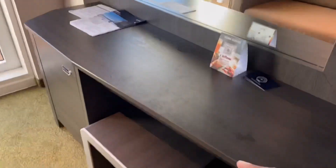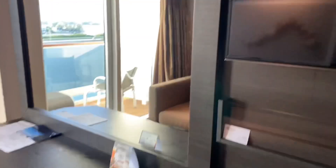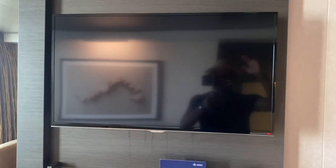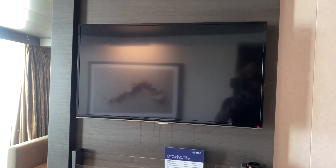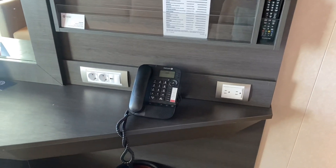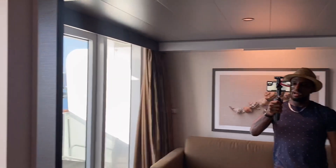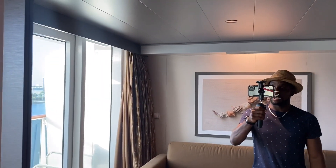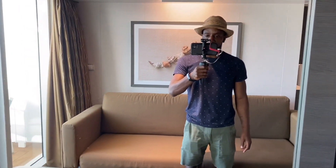There's a nice decent desk space here with a pullout chair in case you want to get some work done. We've got a TV over here — it's a smart TV, so you can book specialty dining options or check your incidentals right on the TV, which is pretty cool. There's also a phone in case you need to call room service. And look at this mirror — it's massive.